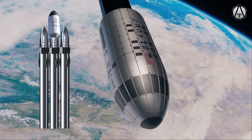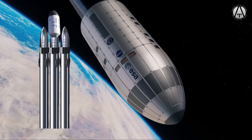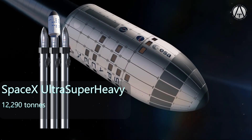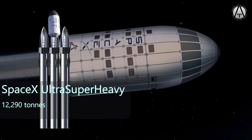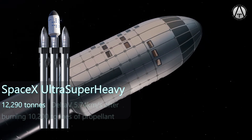Behold the ultra super heavy booster system. Let's do the math. We would have an initial mass of 12,290 tons. We would burn all the fuel in the three boosters, giving us a delta-v of 5.74 km/s.